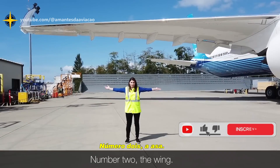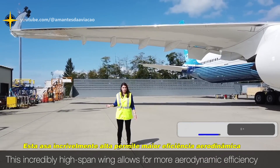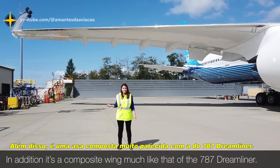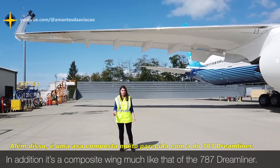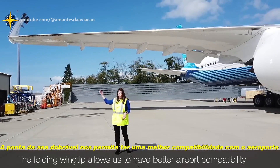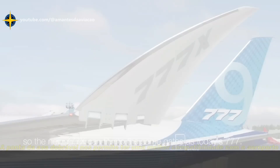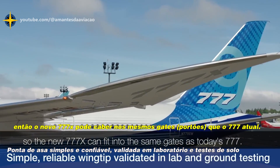Number two, the wing. This incredibly high span wing allows for more aerodynamic efficiency. In addition, it's a composite wing, much like that of the 787 Dreamliner, and it's built right here in Everett. The folding wingtip allows us to have better airport compatibility, so the new 777X can fit in the same gates as today's 777.